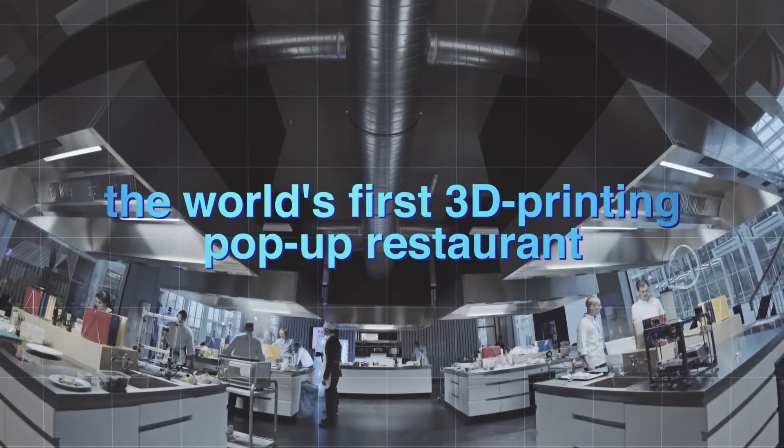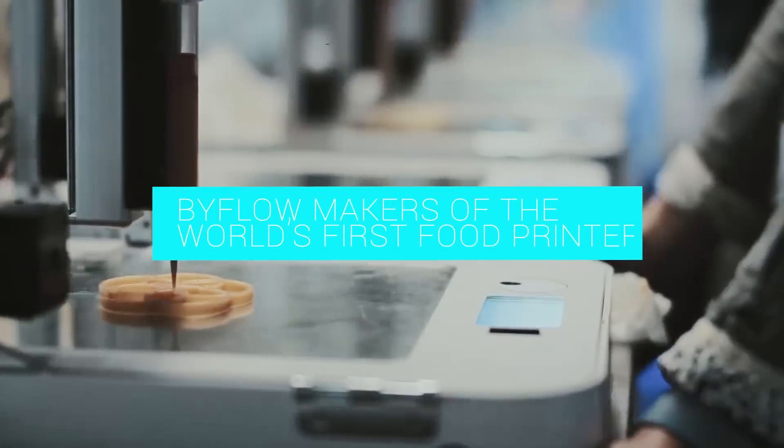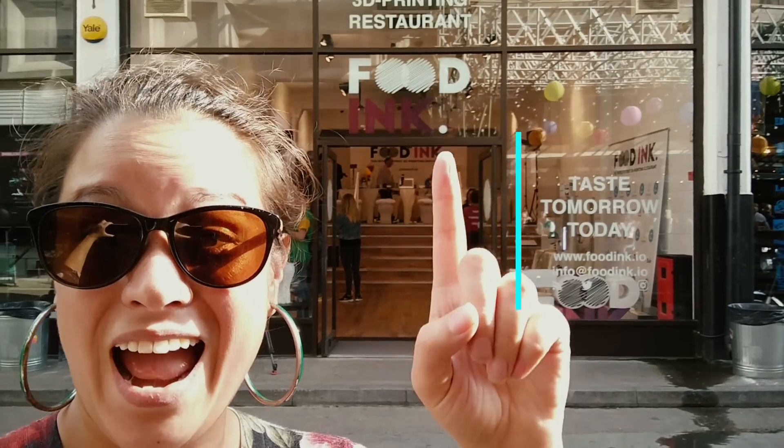Food Inc. is the world's first 3D pop-up restaurant. Their first location is in London and it lasted three days. If you were lucky enough to get a ticket, you'd be treated to 11 courses.